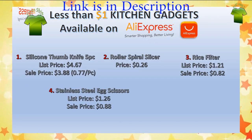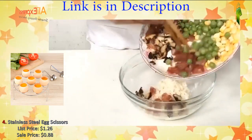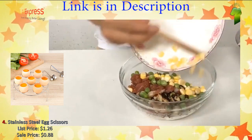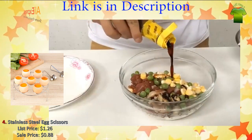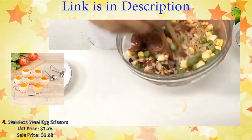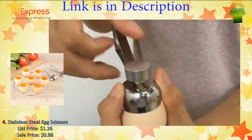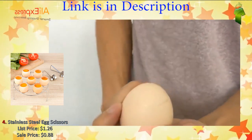Number four: stainless steel egg topper cutter, boiled and raw egg opener, creative kitchen tool set. Package includes one piece. Specification size: 12.3 × 3.3 cm. Color: silver. Material: stainless steel.